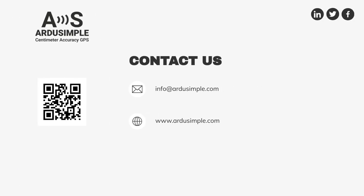Thanks for watching. If you want to learn more about RTK technology, you can visit our website or just contact us. We always answer within 24 hours. Have a nice day and goodbye.